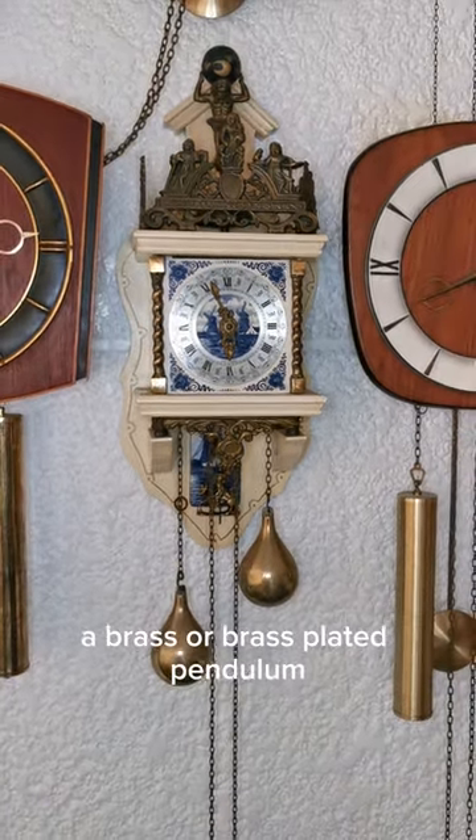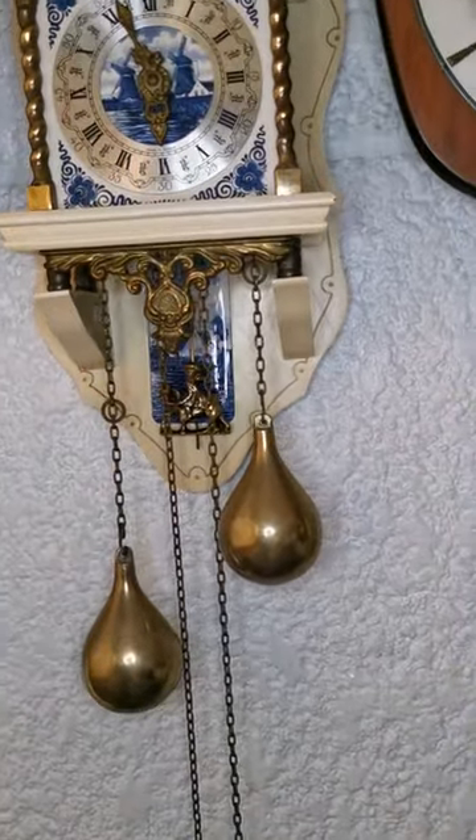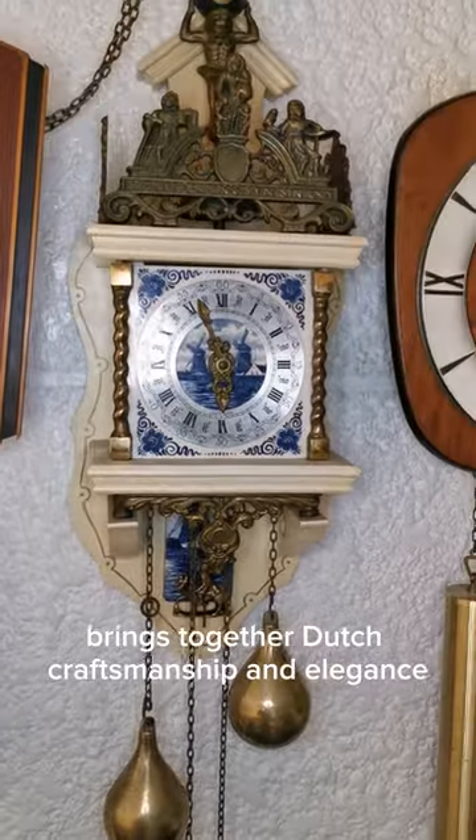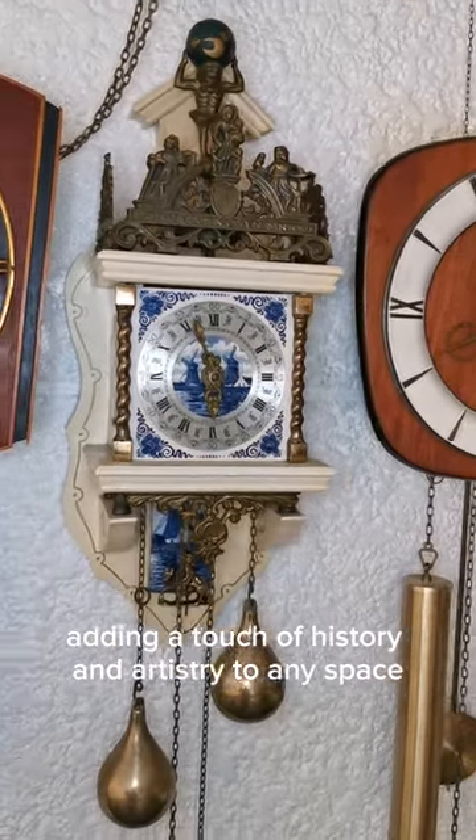A brass pendulum and weights add a vintage charm and gentle movement to the clock. The White Delft Zondam vintage wall clock brings together Dutch craftsmanship and elegance, adding a touch of history and artistry to any space.